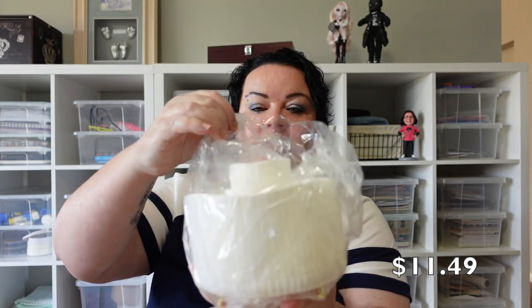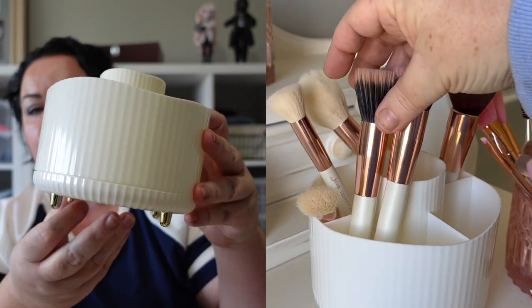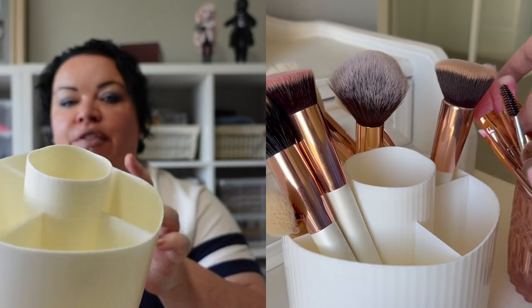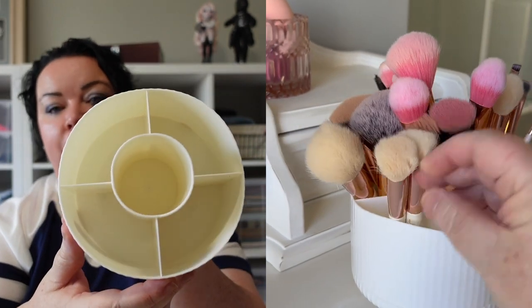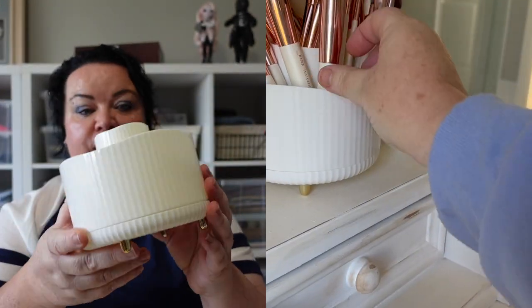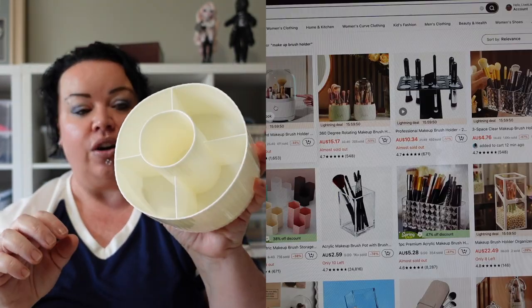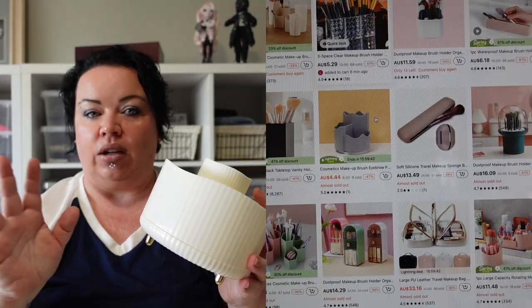Next item I got for myself — for my makeup brushes — it's a little makeup brush organizer. It's white with little gold legs and it's a spinning one, which is perfect. It's a great size, it's going to fit on my vanity perfectly, and I can organize all my makeup brushes in there. I've actually been wanting this for quite a while and it's been out of stock a couple of times, so I'm super happy to finally receive it. They've got multiple style and color options too.